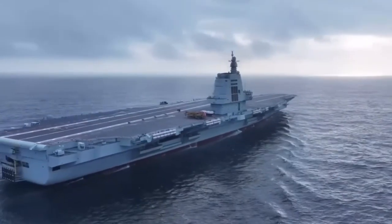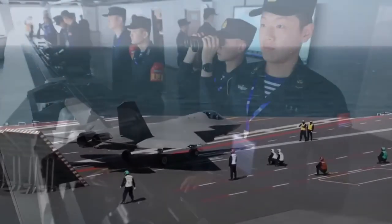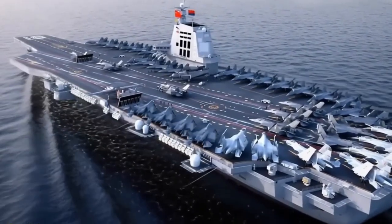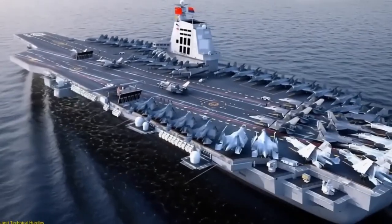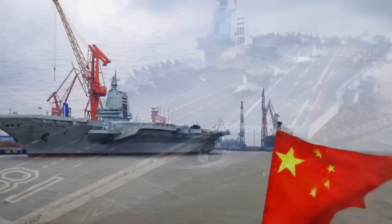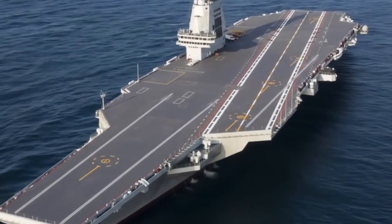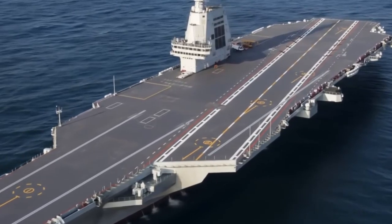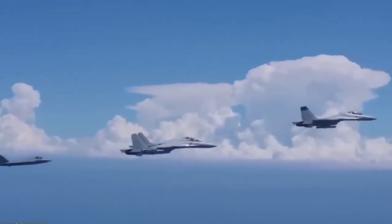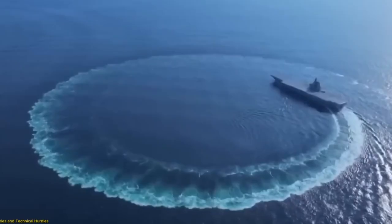The Type 004 is being described by analysts as the single biggest leap in China's shipbuilding history. Its predecessors — Liaoning, Shandong, and Fujian — were conventionally powered and already represented major progress. But the new vessel's design suggests an entirely different class: a nuclear-powered, electromagnetic launch supercarrier. Estimates place its displacement between 110,000 and 120,000 tons, potentially making it the largest carrier on the planet, even surpassing the US Navy's Gerald R. Ford class. That's more than a 10% increase in tonnage, which translates to greater endurance, more aircraft capacity, and larger support facilities onboard.